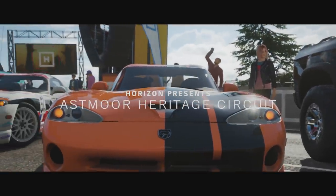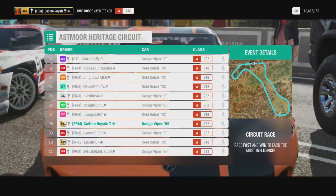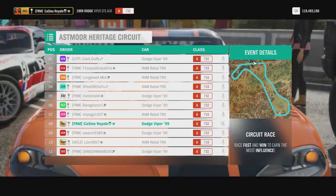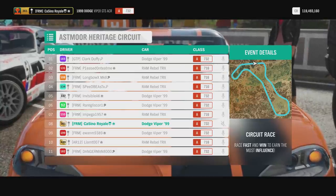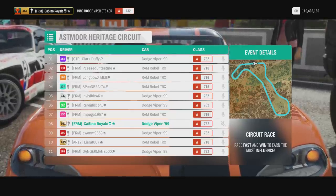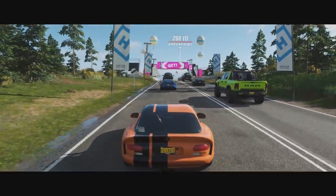For our next race we move to Dodge — well, kind of Dodge slash Ram. We've got the most modern car here: the '99 Dodge Viper, which has a little bit of a PI advantage, racing against the Ram Rebel TRX. In the world of Horizon 4 the Ram Rebel is actually a pretty damn good A-class vehicle — it can be very very quick indeed. Being the fastest cars, we come to the quickest circuit — the Ashmore Heritage Circuit, which has some longer straights.